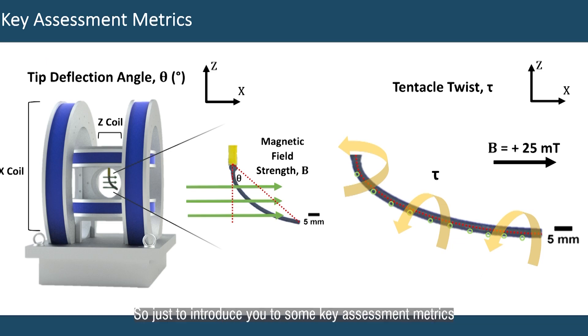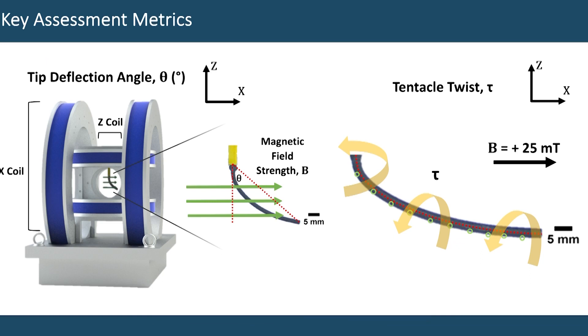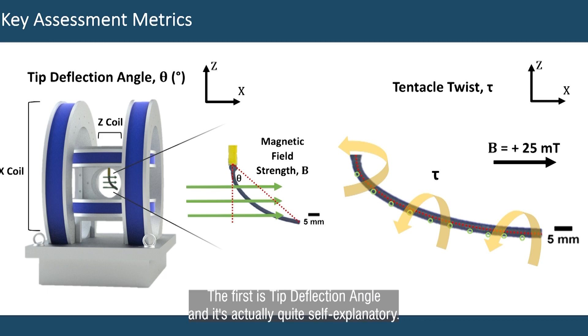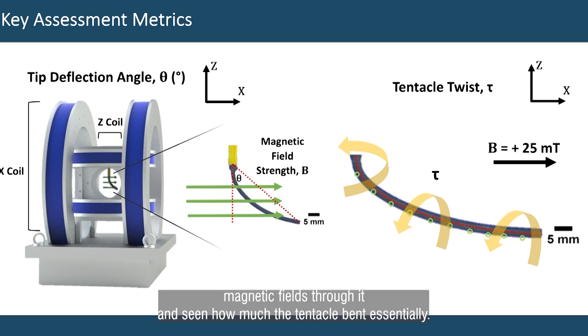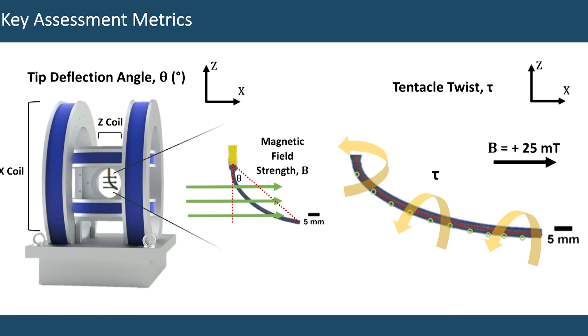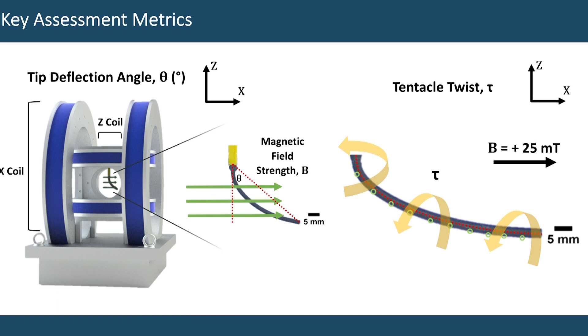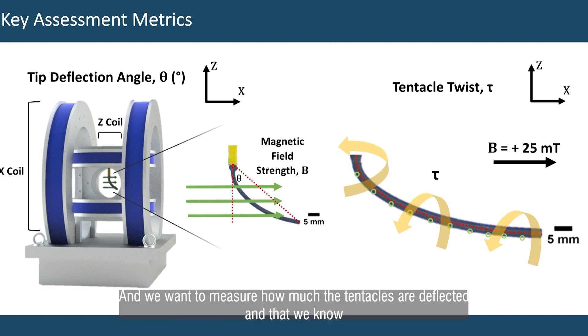So just to introduce you to some key assessment metrics which I use to assess how clinically suitable these types of tentacles were. The first is tip deflection angle, and it's quite self-explanatory. This is a big magnetic coil, and we put this tentacle in it, put different magnetic fields through it, and see how much the tentacle bent. If you imagine everyone has put a ruler on the end of a desk and pinged it back and forward to see how much it bends — that's essentially what this coil is doing, and we want to measure how much the tentacles are deflecting in that way.